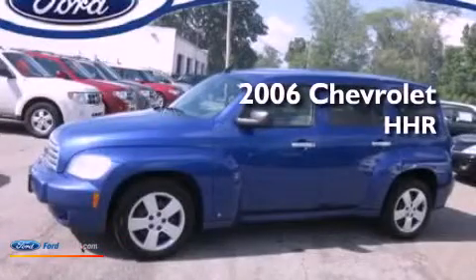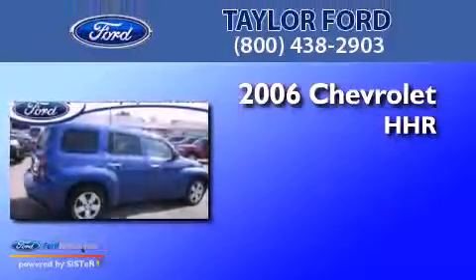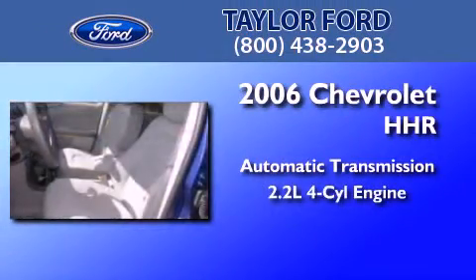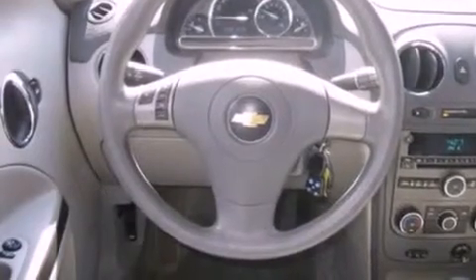This is a 2006 Chevrolet HHR. This wagon has an automatic transmission and an inline four-cylinder engine. Its top features include air conditioning, cruise control, and full power accessories.